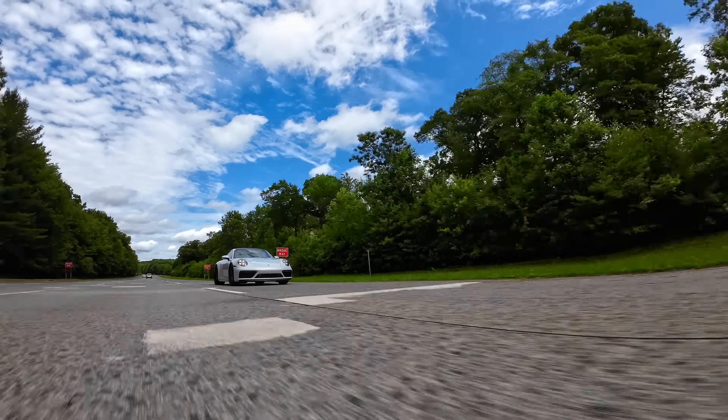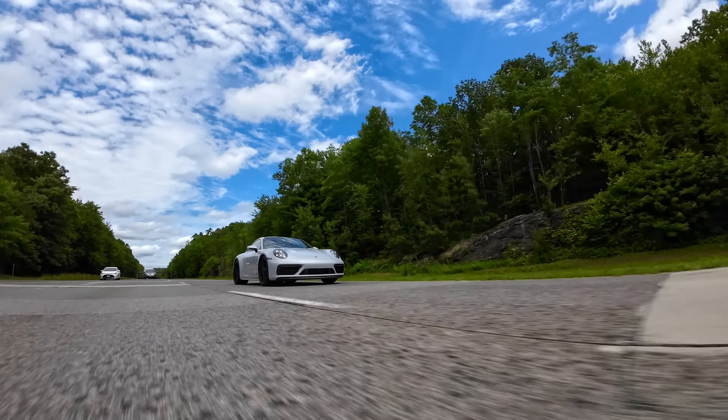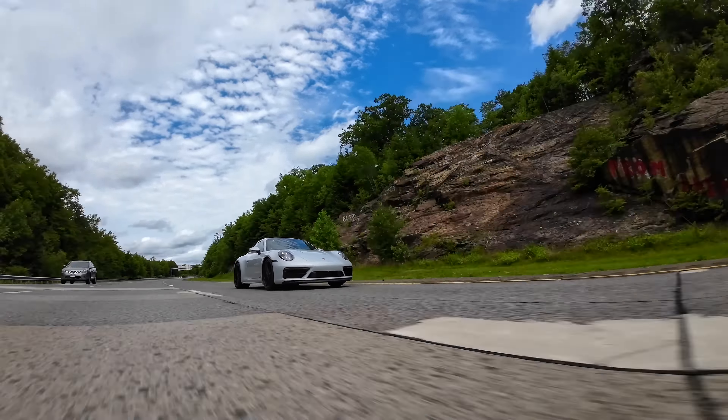So that's the Carrera GTS with the Speed Blue interior, and I wholeheartedly approve. There are a lot of boring Porsche builds out there and sure you can go too far, but I find this car to be a nice contrast — something a little different without being too over the top. Thanks for watching, and I'll see you guys in the next one.